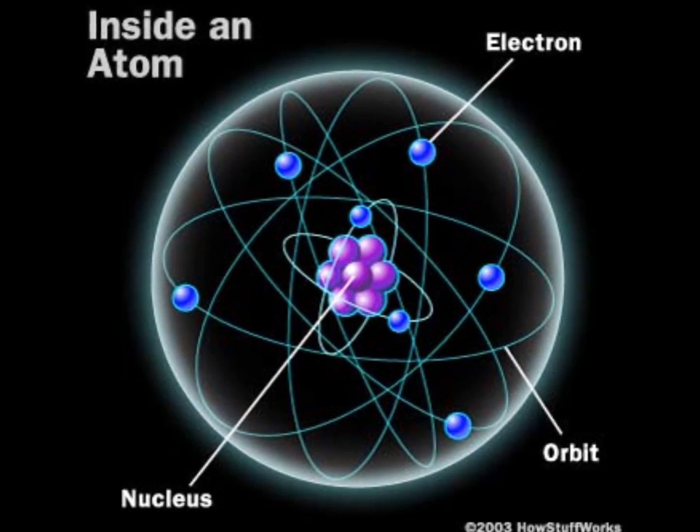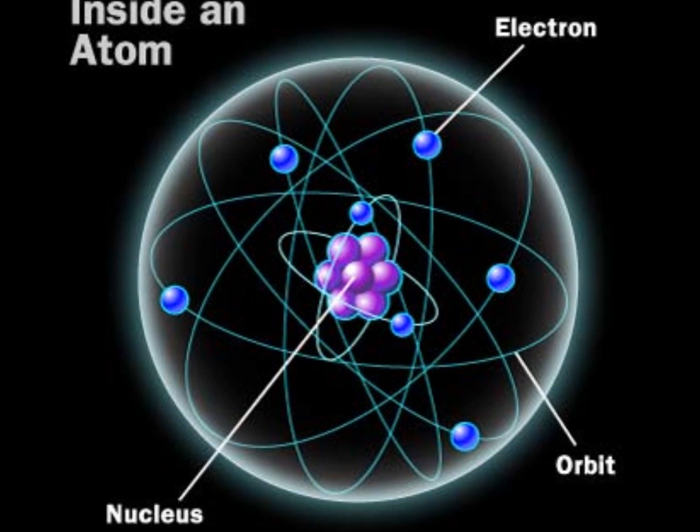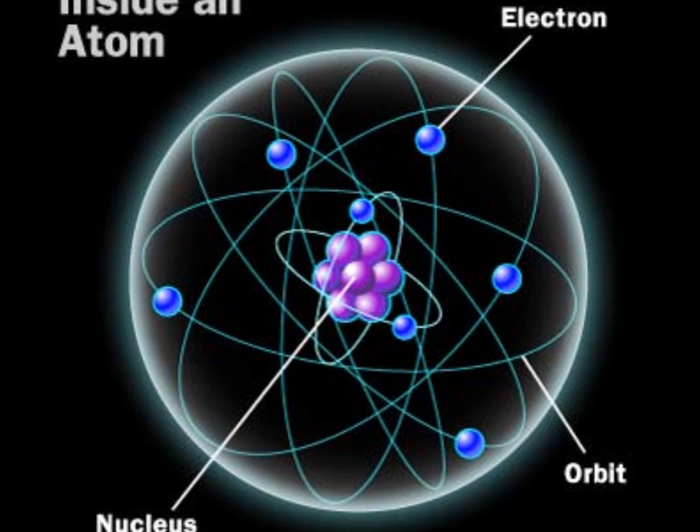All materials are made up of tiny particles called atoms. At the center of each atom is a nucleus, and the energy stored in the nucleus of atoms is called nuclear energy.